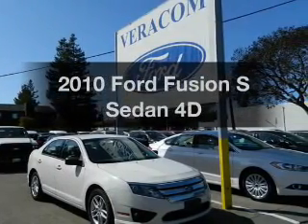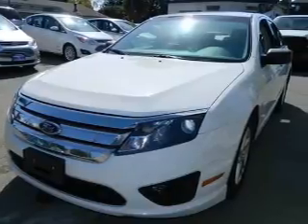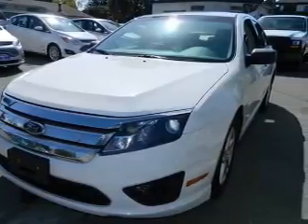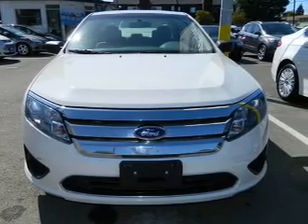Introducing the 2010 Ford Fusion. If you're looking for a first-rate auto, this one could be yours today. With a reliable engine, driven by an automatic transmission, the anti-lock braking system will keep you safe on the road.